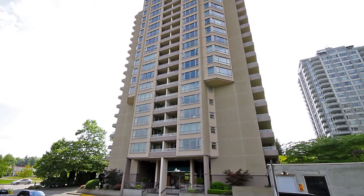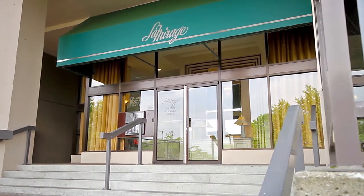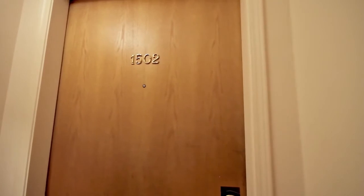Unit 1502 in the La Mirage 2 building is a spacious 2-bedroom, 2-bathroom home, just minutes from the shops and restaurants at Metro Town.